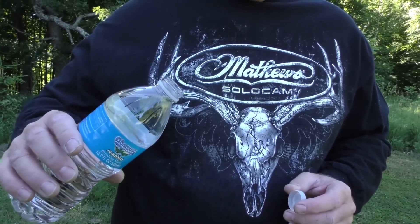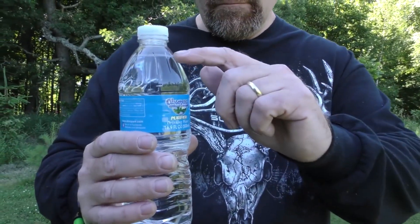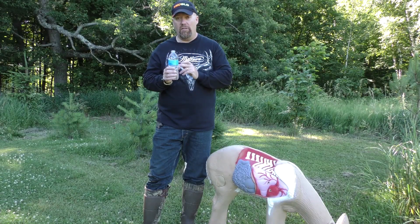You'd be walking through the woods — especially on snow — and thinking, 'Oh my gosh, this deer is bleeding like crazy.' But I haven't even reached where the cap was on this bottle. It needs to lose three bottles worth of blood.